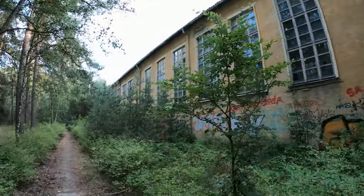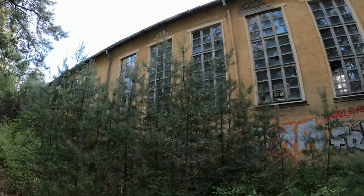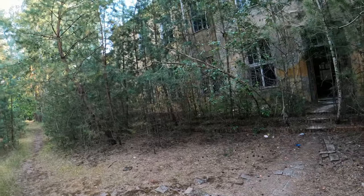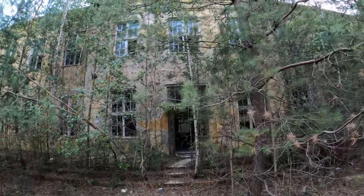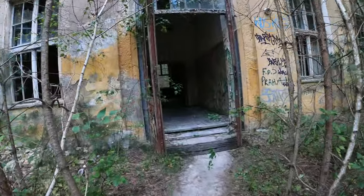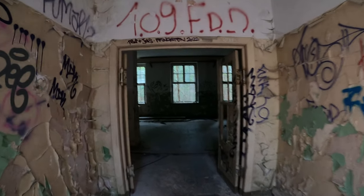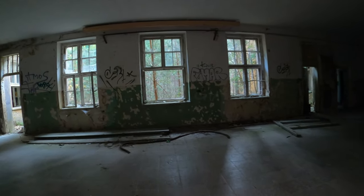Jetzt sind wir raus aus der ersten Tonhalle. Ein paar Meter hier laufen, jetzt gehen wir in die nächste. Die wollen wir euch auch nochmal zeigen. Aber guck mal, hier sind echt die meisten Scheiben noch drin. Hier wird ja immer vermutet, dass das eine Schule war – und das ist gar nicht so abwegig.